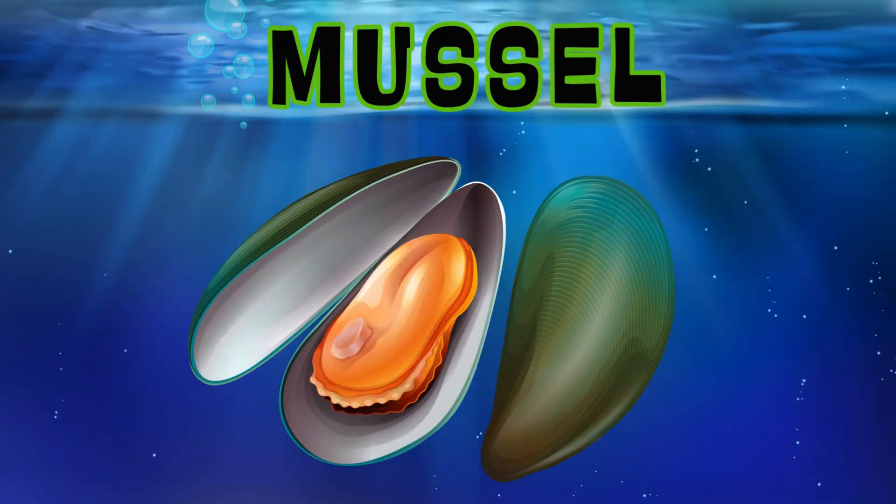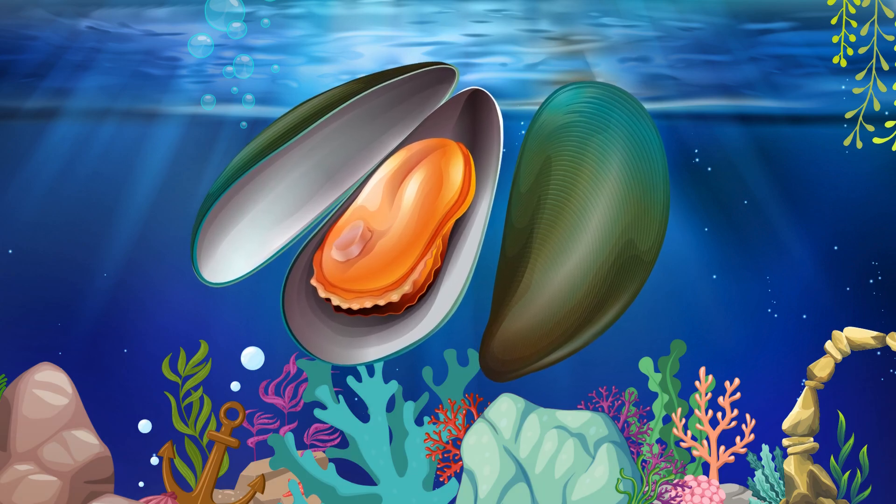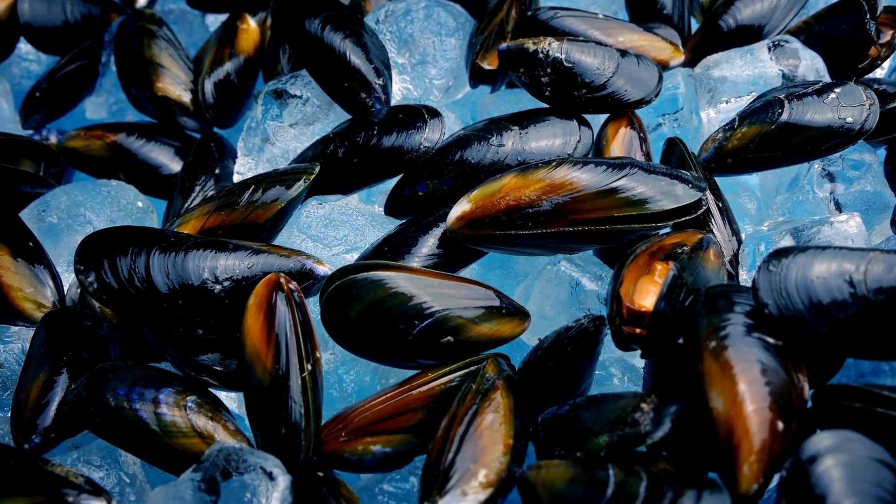Blue Mussel. Blue mussels have a dark blue shell and attach themselves to rocks or other surfaces.